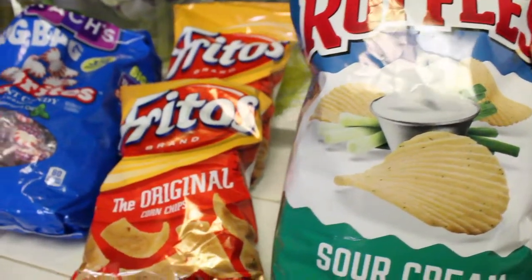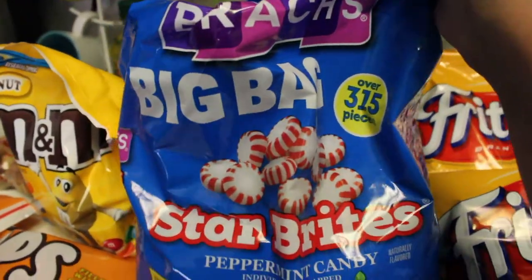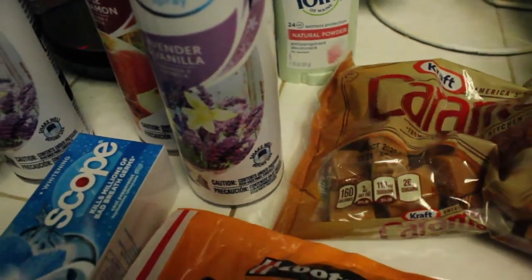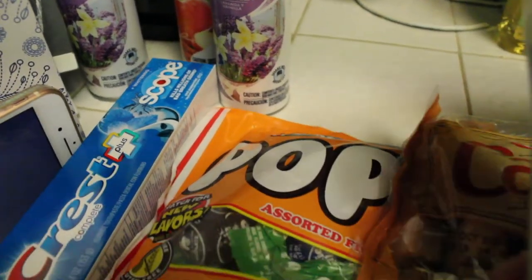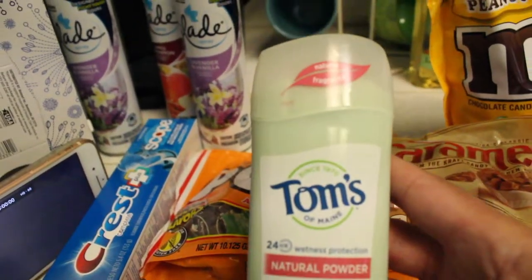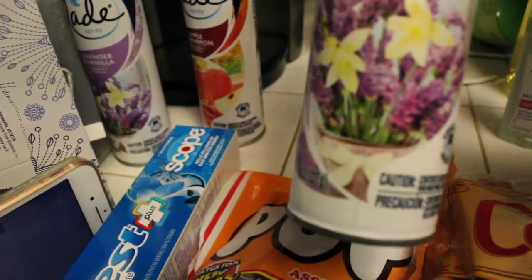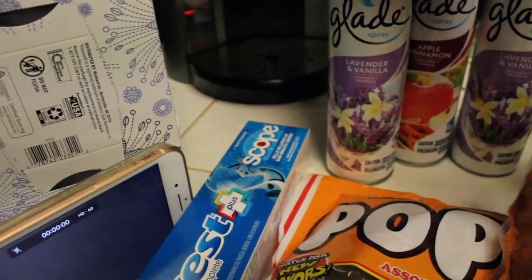Over here on this counter we've got Ruffles sour cream and onion potato chips, two bags of Fritos, some peppermints in a big bag that'll last a good while, two bags of M&Ms peanut, two bags of suckers. Got a bag of caramel chewies. I got some deodorant — this is Tom's, the natural kind that does not have aluminum in it, which is supposed to be much better for you. Then we got some Glade aerosol sprays: lavender, apple cinnamon, and another lavender. Also toothpaste and another box of tissue.